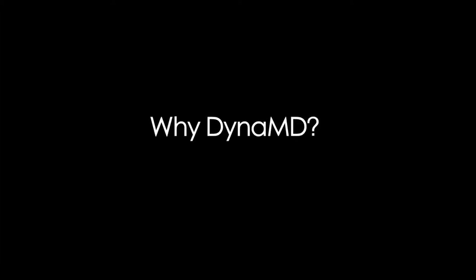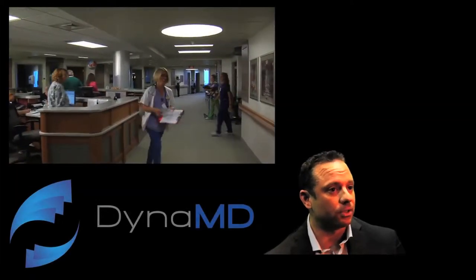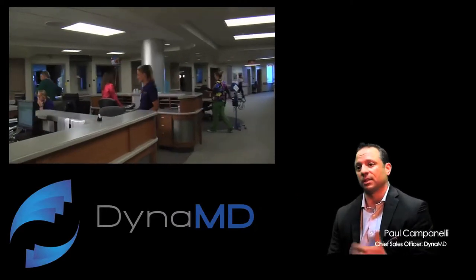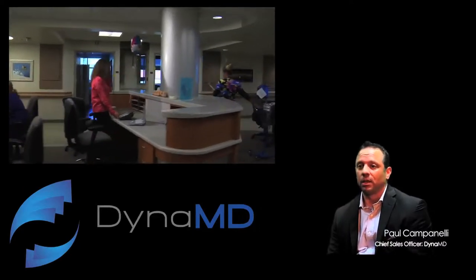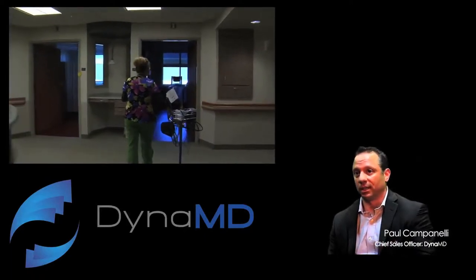I think physicians should choose DynaMD because we want to bring a new and exciting service line that's going to benefit the patients. We definitely don't want to disrupt the workflow, so if we can bring something in that's easy to use that benefits the physician and it benefits the patient, then it's a win-win for everybody. All we have to do is provide the physician with product and they can use it as a treatment, and that's all we want them to do.